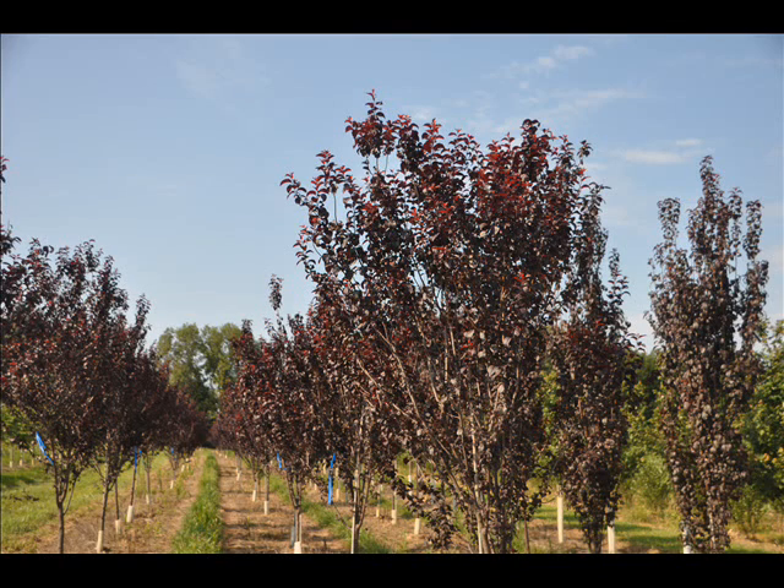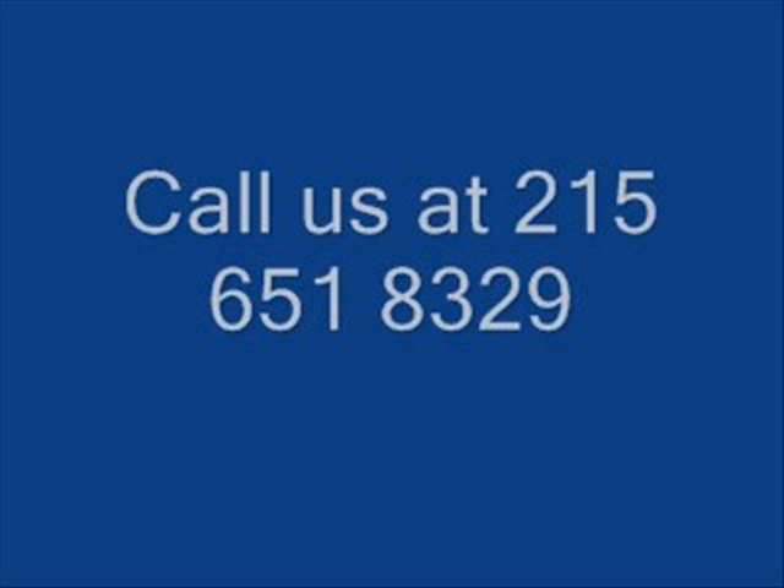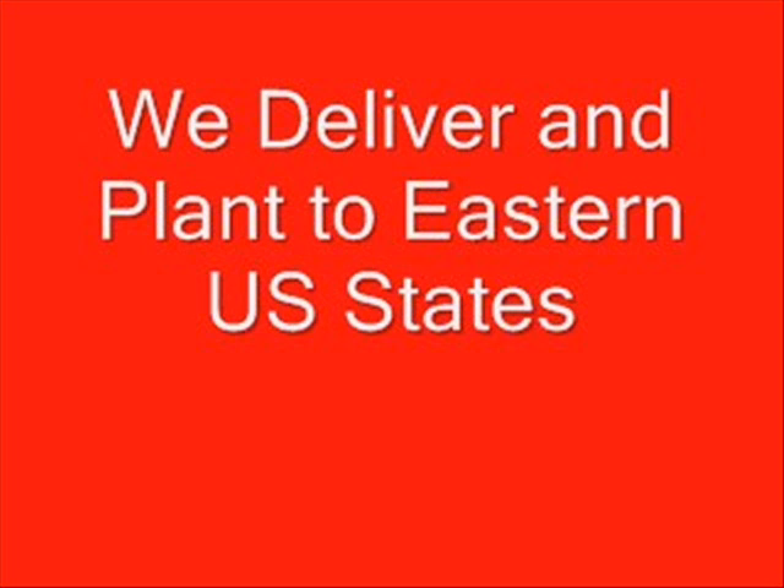We have these trees available for you on Route 313 at our Highland Hill Farm location. You can call us at 215-651-8329. Most of the trees we stock are balled and burlap, two to two and a half inches in caliper. Thank you.